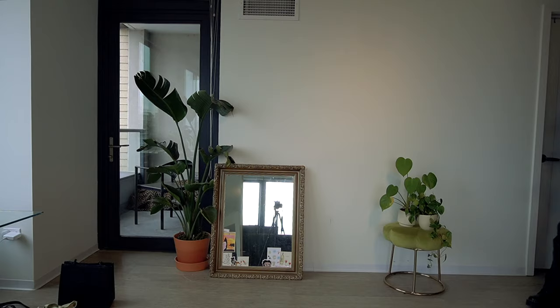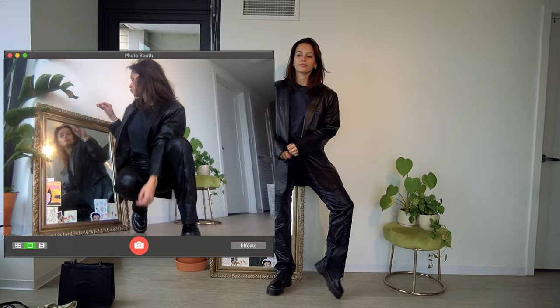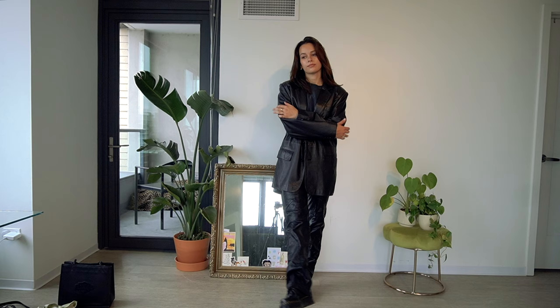I wore this in one of my 50 outfits videos, but the leather on leather to me is so cute. It looks like such a punk rock kind of suit — blazer suit set, I don't know what it's called. I think it's so cute and I don't know where I'd wear this but I love it.